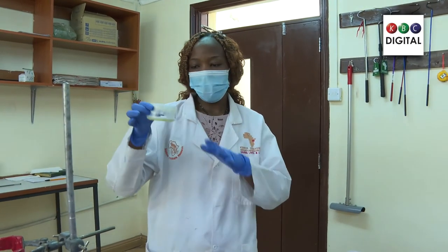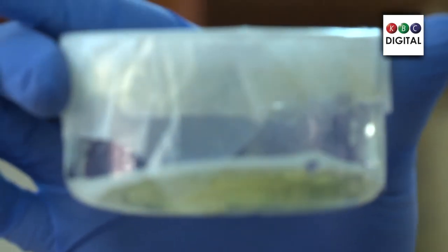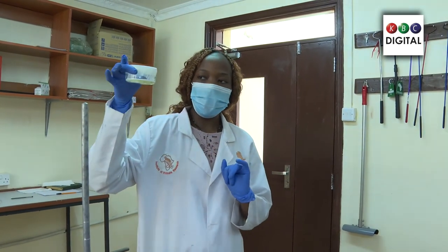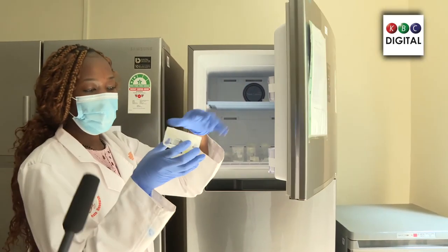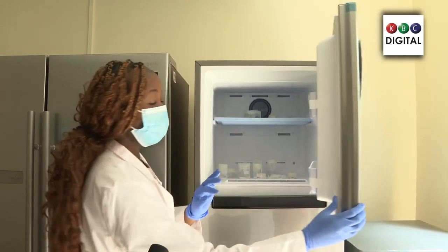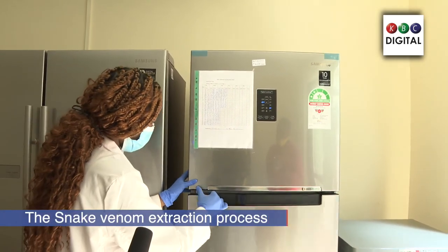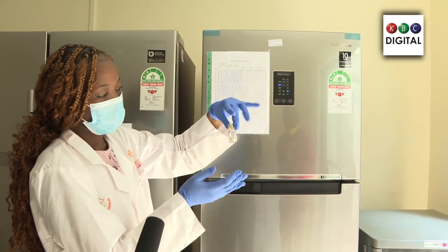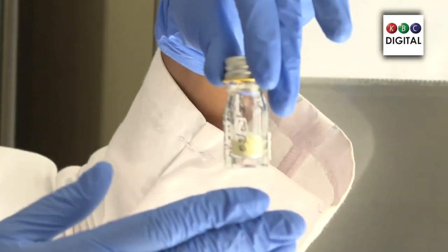After extracting the venom, we cover it again with parafilm because the snake has already taken a bite, and we store it at negative 20 degrees Celsius. This enables us to preserve our proteins before freeze drying, which is basically lyophilization. That is the temperature where we store our venom immediately after extracting it. The venom is stored at negative 20 immediately after extraction before the lyophilization process, which is freeze drying, which will enable us to get the venom in powder form for longer preservation. The freeze-dried venom in powder form is then stored at plus 4 degrees Celsius.